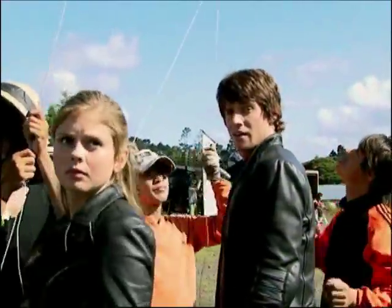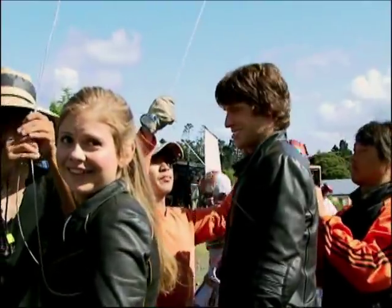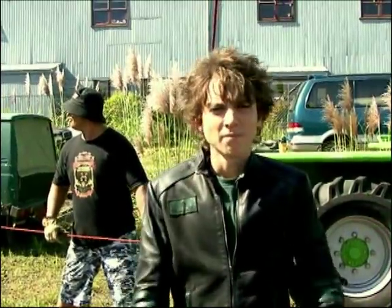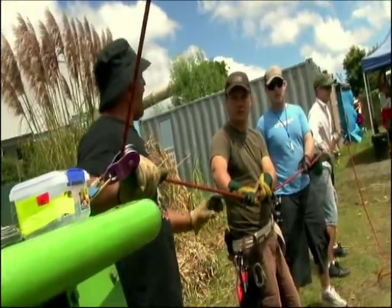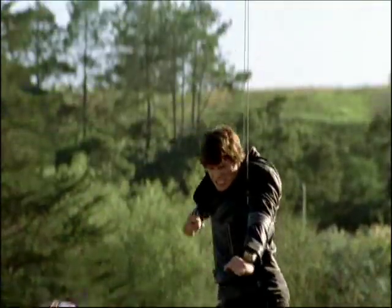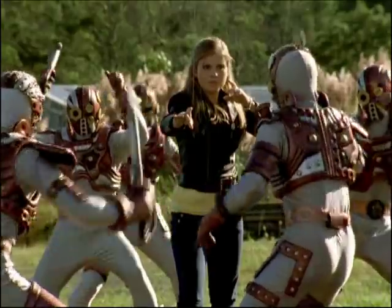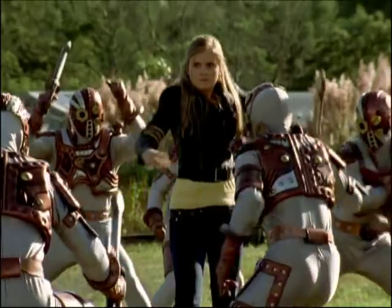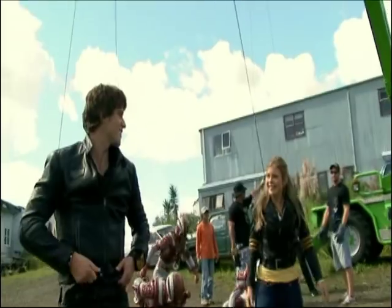Hey, guys. I can go first, you know, to make you feel more comfortable with this. Mark. And... Go! Down. Up. Up. Ha! Good.